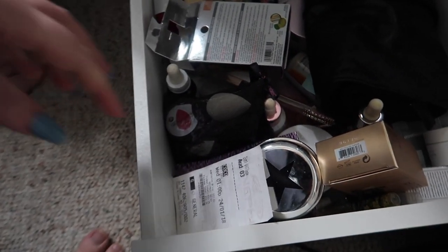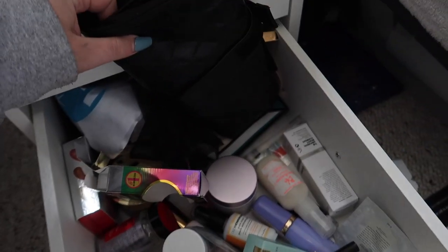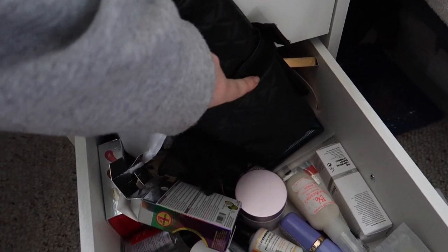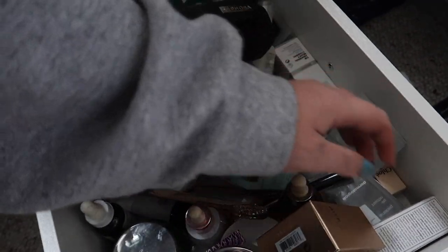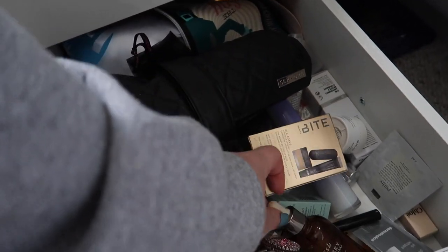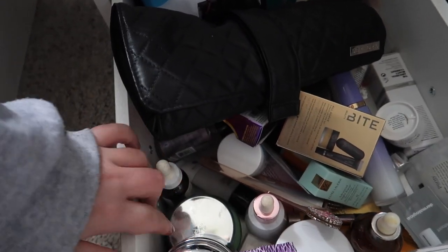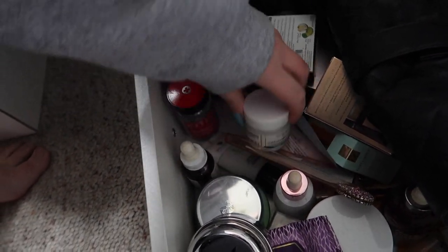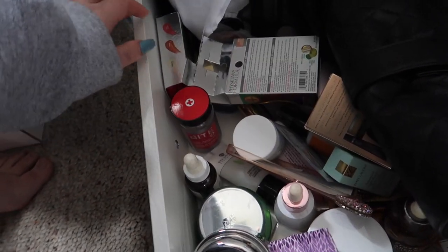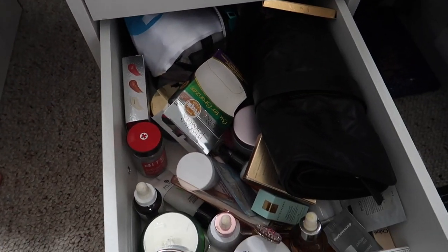The last drawer is just random stuff — I have extra beauty blenders, cleansers, and a lot of extra skincare ends up in here. There's my old brush wrap, Dewy Skin Mist, Fresh, another Bite Beauty set, Fresh, Glam Glow, Fresh, Lancome, Josie Maran, some random fragrances, more Bite, hair stuff, lip masks, Tarte. It's mostly extra skincare stuff — I don't know why I have boxes here.